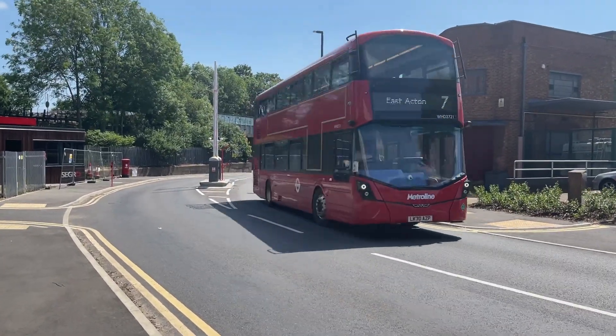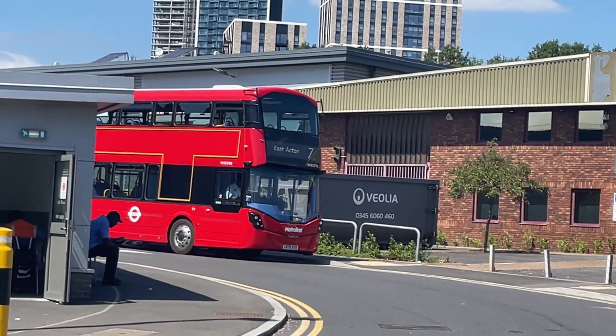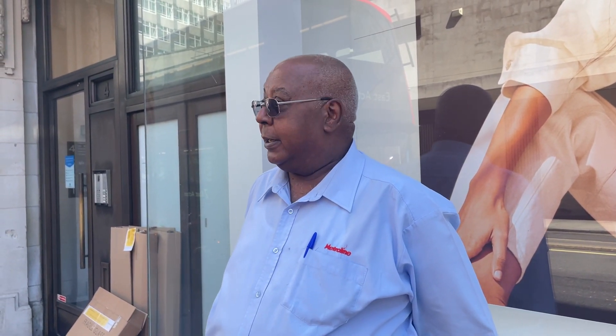As there's nobody better to ask about the new buses than the bus drivers themselves, I thought I'd ask a bus driver about his experience driving the new hydrogen buses. What's your opinion about the hydrogen buses? Very nice to drive, smooth, cleaner air, and the AC works perfectly.